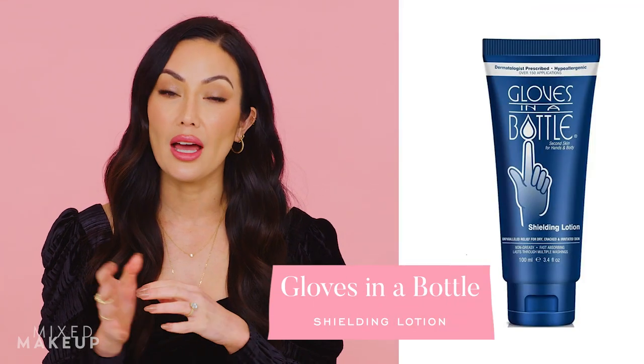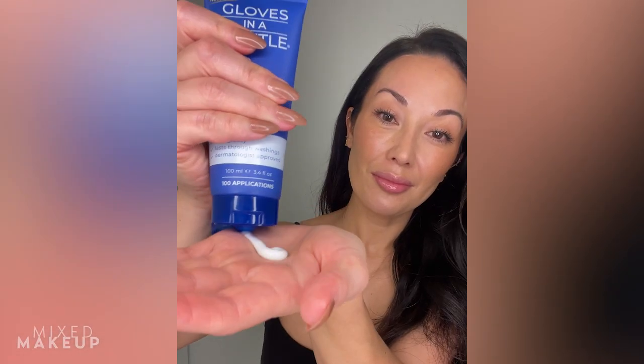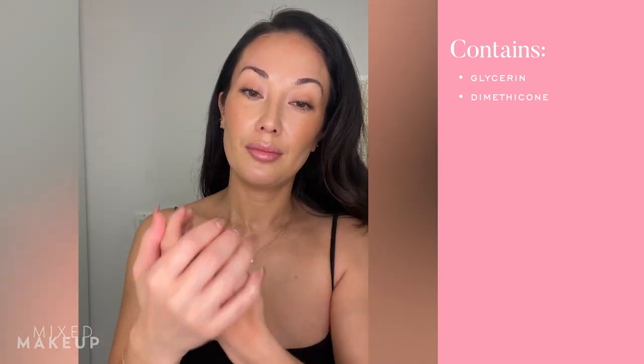I can't talk about foot care without mentioning hand care. I wash my hands a lot, so in winter my skin gets extra dry. I've been loving Gloves in a Bottle — it's a lotion that leaves a protective layer on your skin lasting about four hours, even through hand washing. It's more like an occlusive sealant than a traditional moisturizer. It feels light, dries down quickly, and you can touch your phone or computer right after applying — my hands stay much more hydrated.